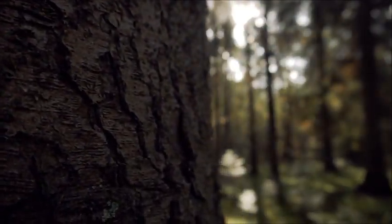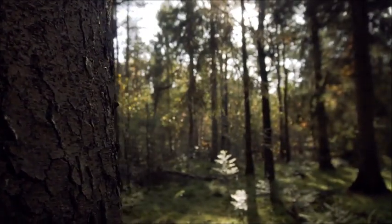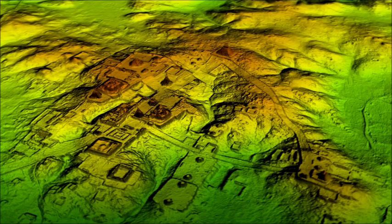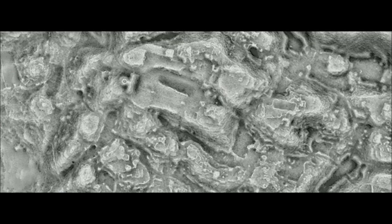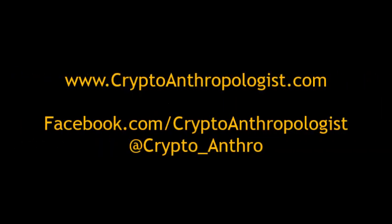Those are just a few of the interesting discoveries made with LIDAR. With the rapid and continuous advancements in technology today, who knows what other secrets we may uncover hidden all around us. Which of these LIDAR discoveries did you find the most interesting? Let me know in the comments!